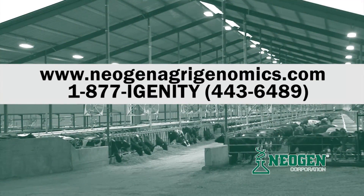Today, I would like to answer those questions for you and introduce Neogen's iGenity Dairy Heifer Profile. If this presentation leaves a question or two unanswered, please feel free to contact Neogen at any time.